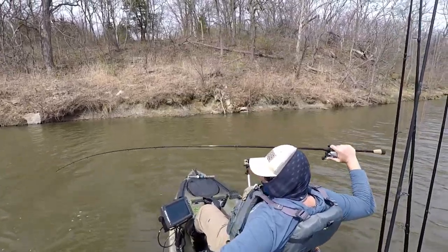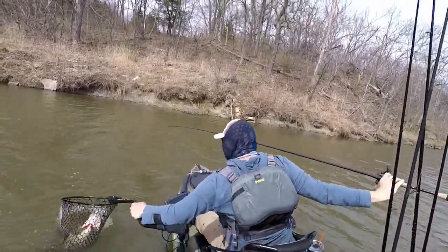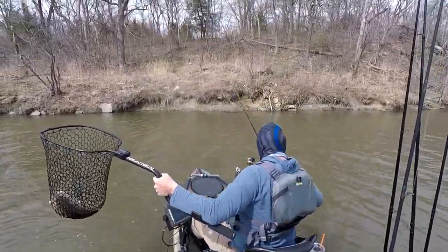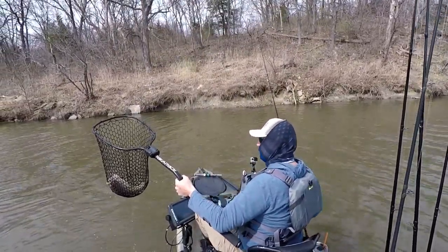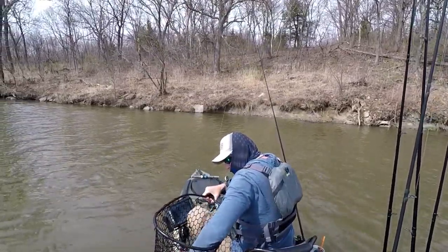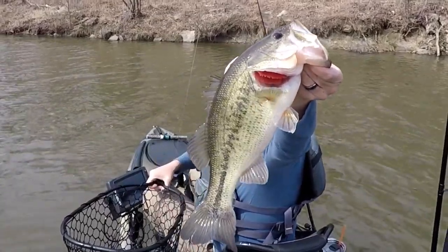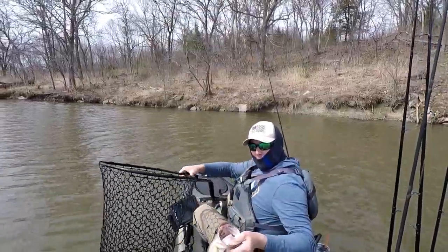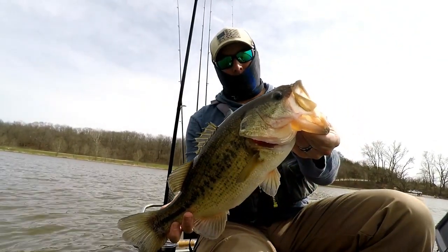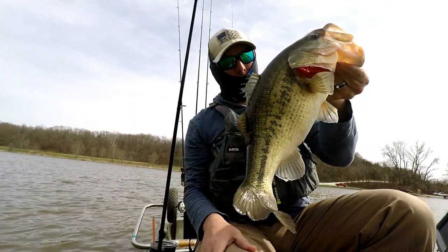Looks like she's looking. That's a good fish. Check this one out. Boom. Bam. Man, that's a healthy fish too.